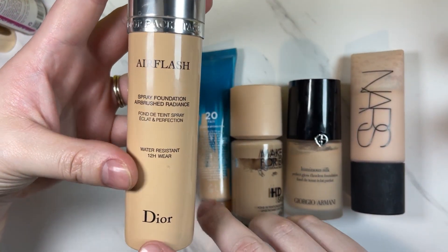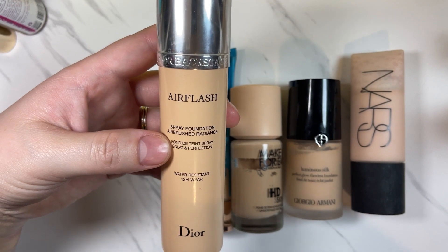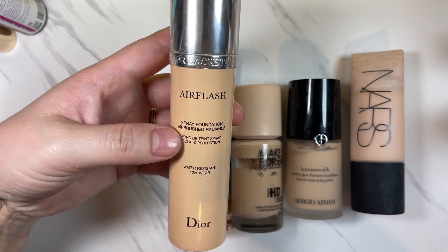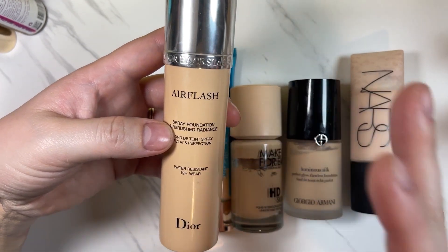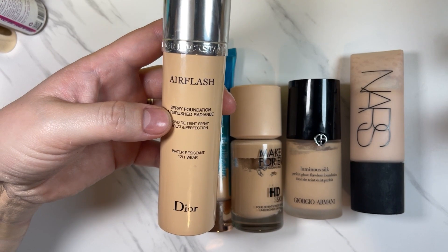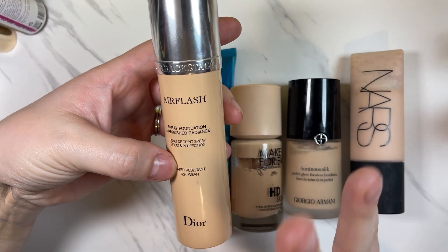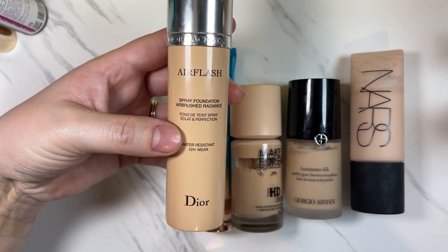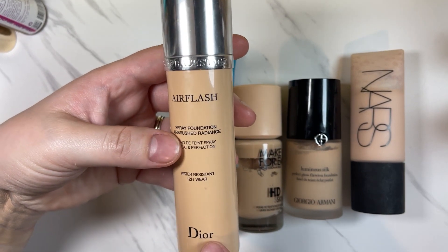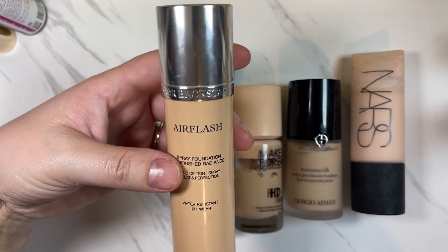The Dior Air Flash Spray Foundation in 1N — I'm going to keep this one. I actually really do like it, I like the cooling effect. It can be a little difficult to apply — I would not suggest spraying it all over your face. Spray it on a palette, the back of your hands, or a brush or sponge, then blend it in. It's very natural looking, light to medium buildable coverage. I don't know if Dior makes this one anymore — I felt like it was being discontinued.